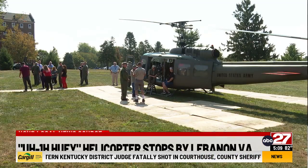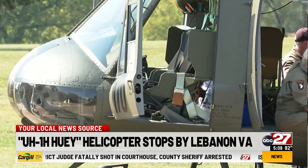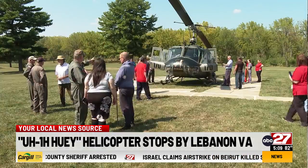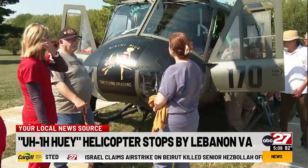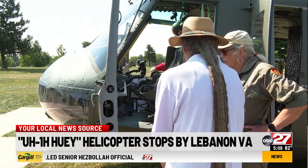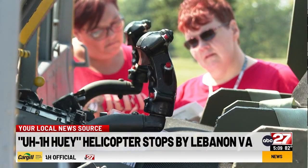The Lebanon VA Medical Center welcomed a special guest, an old friend to many veterans. A UH-1H Huey helicopter arrived at the hospital. This is an authentic chopper used in combat in Vietnam. It's been restored and is used to honor veterans, educate the public, and share the role it played in Vietnam.